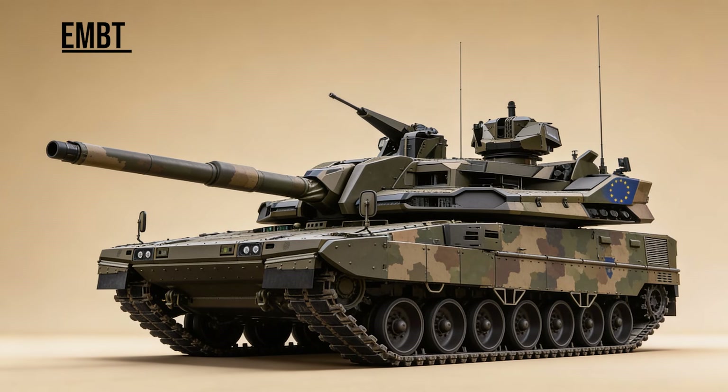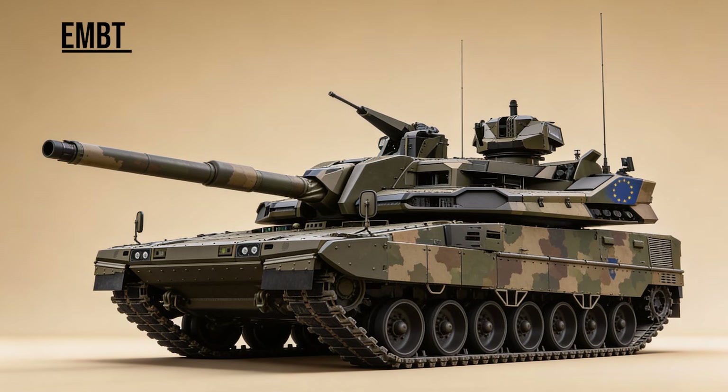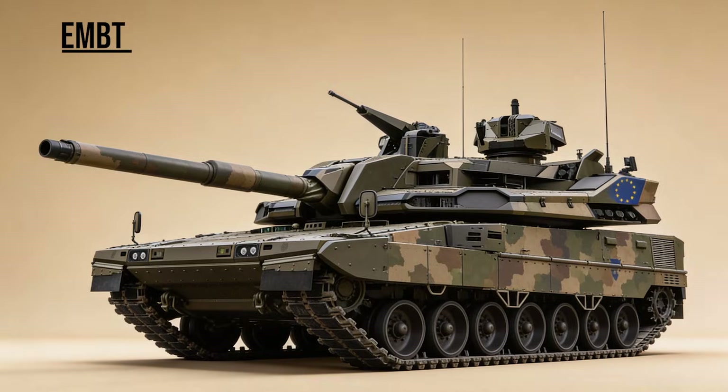EMBT, the Hybrid — the European Main Battle Tank. A fusion of the German Leopard 2 hull and the French Leclerc turret, aiming to combine the best of both nations into one supertank.